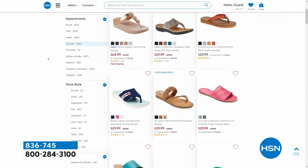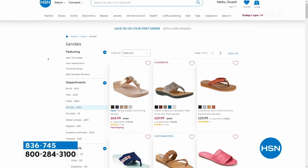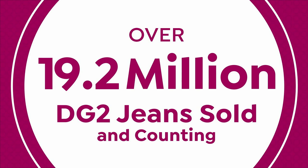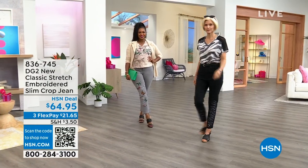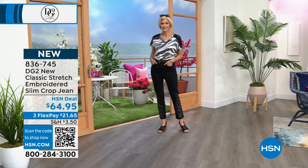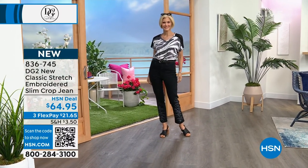Welcome to Watch Thursdays, my name is Valerie Stubb. If you like my style, follow me on social media — Valerie Stubb HSN — you can find me on Facebook and Instagram. Let's add to the 19.2 million jeans that DG2 has sold.